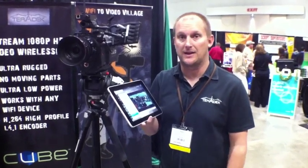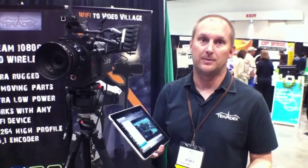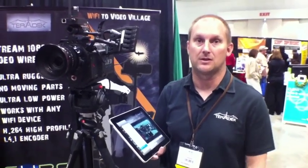We're using them in a lot of top films right now. The RED people have really embraced this, and it's really been a game changer for Video Assist.